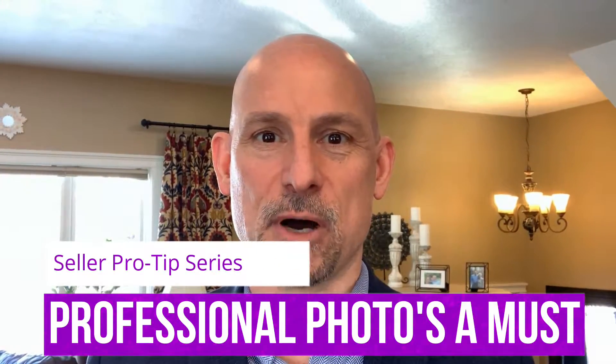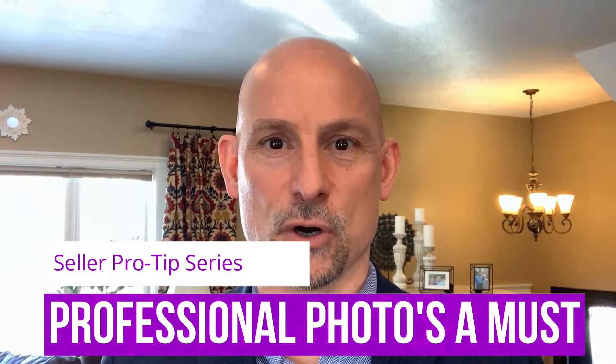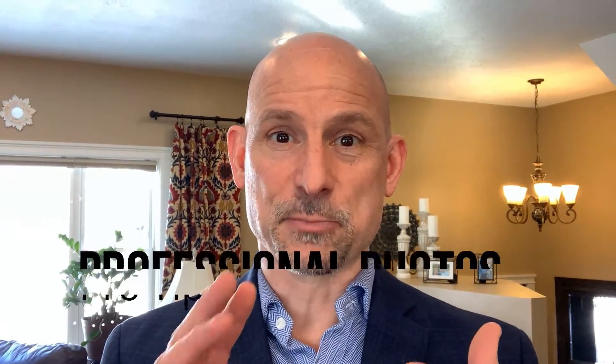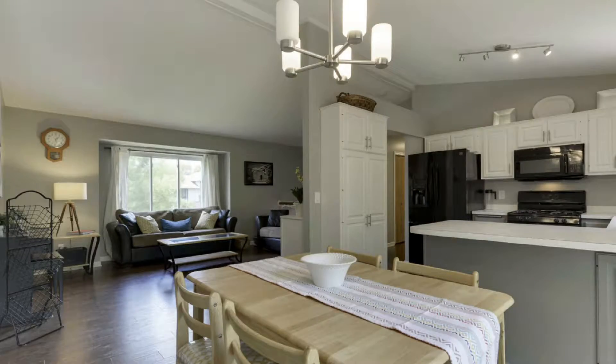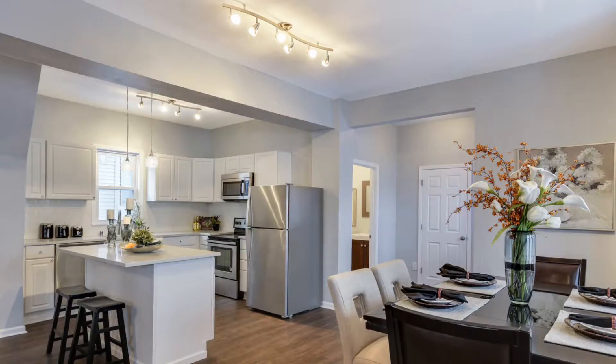We're talking about listing your home with professional photos. This is a no-brainer and a must. 98% of consumers start their home search online. If you have crappy pictures, your home is going to get passed over. You need to make sure you hire an agent — like we do here at the Twin Cities Real Estate Guide — that takes professional photos of your home and also does a virtual tour of your home. Two very, very critical things. So when listing your home, make sure you get those professional photos.